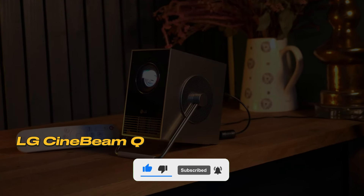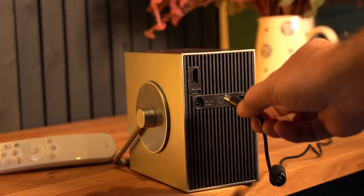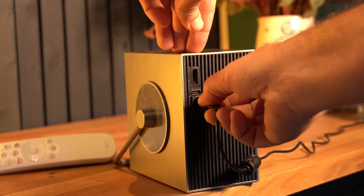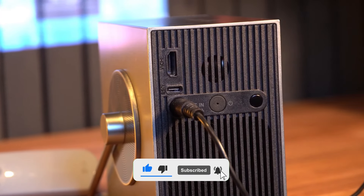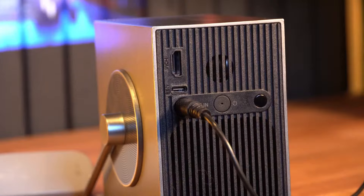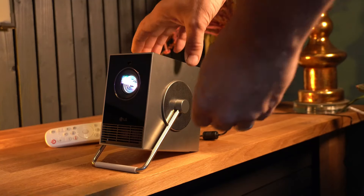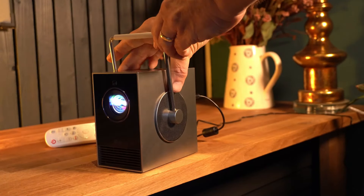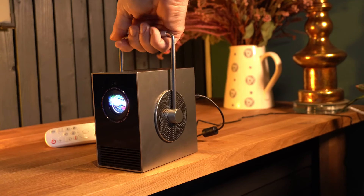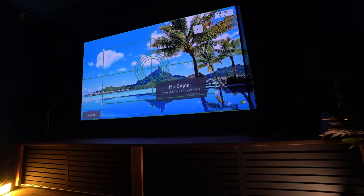Number 2: LG CineBeam Q. This device stands out with its sleek design and impressive image quality. With 4K resolution and HDR support, it sets itself apart from other ultra-compact projectors and provides access to popular streaming services like Netflix and Disney+ through LG's webOS platform. The LG CineBeam Q features an aluminum casing and a carry handle, giving it a retro-industrial look. Setting up the device is very simple — thanks to its automatic screen adjustment and autofocus features, it can be quickly and easily configured.